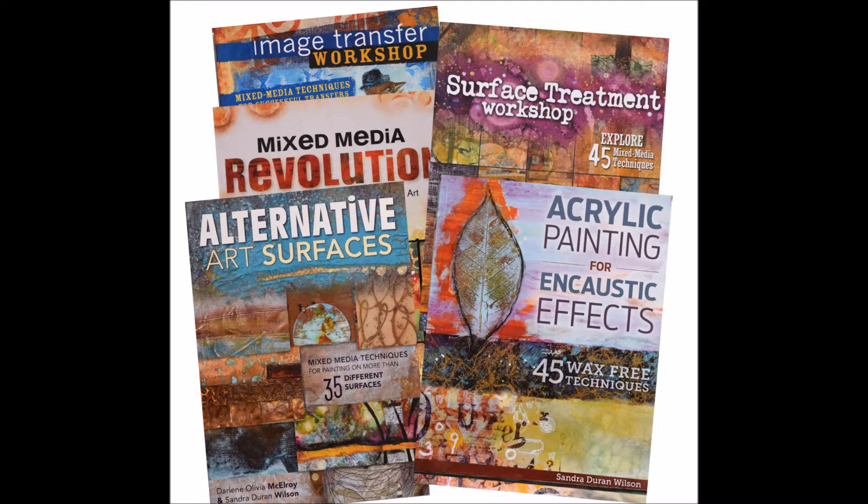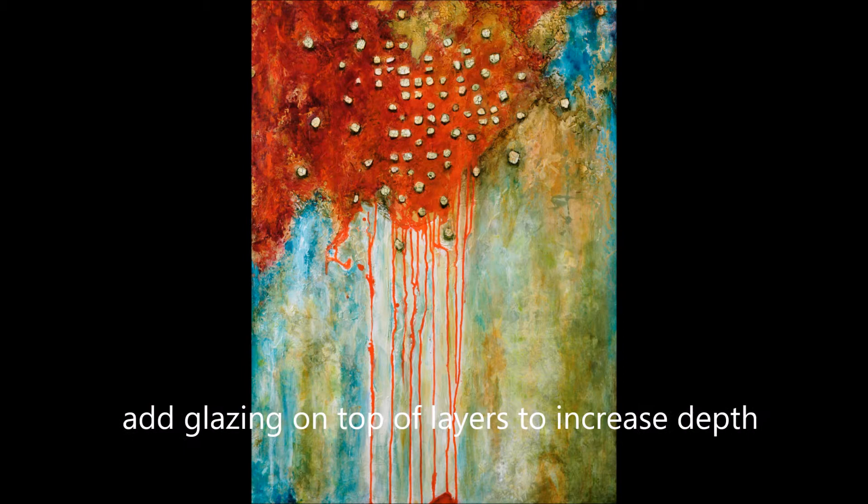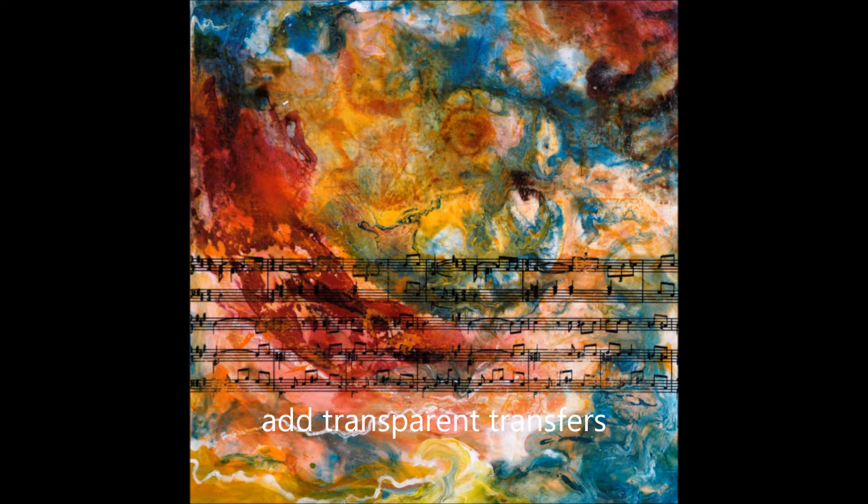Hi everyone, Sandra Duran Wilson here, and I am thrilled to be returning to Art Unraveled in Phoenix next month for my 10th time. This class that I'm teaching still has a few spaces left in it, and it's called Earth Alchemy II, and you're going to be learning some incredible ways to create texture.